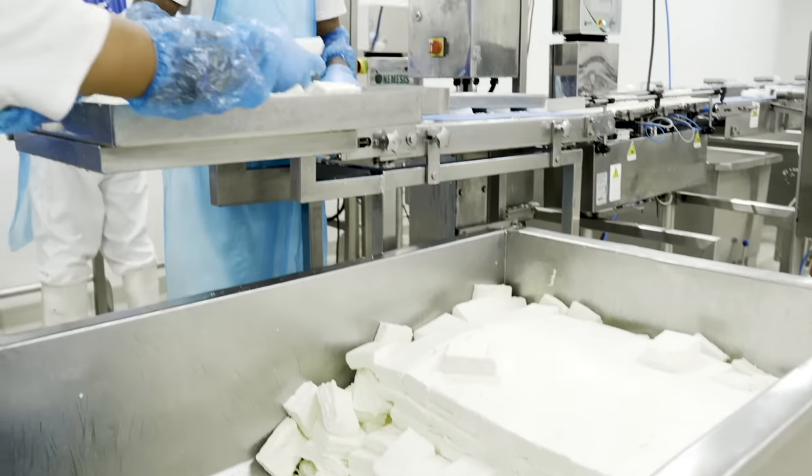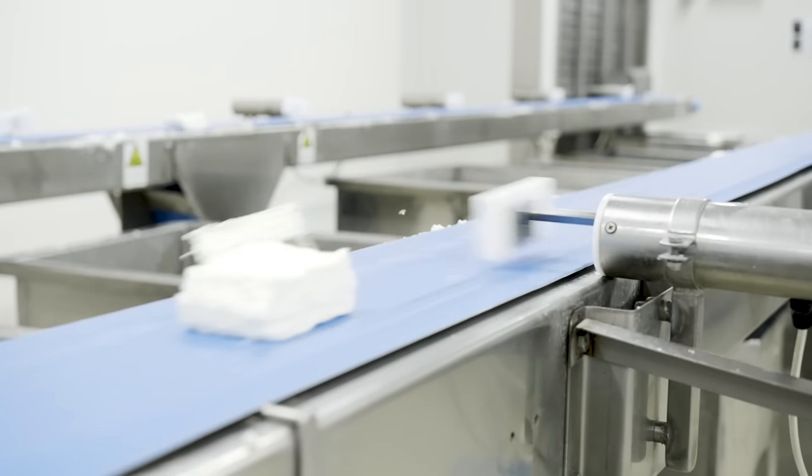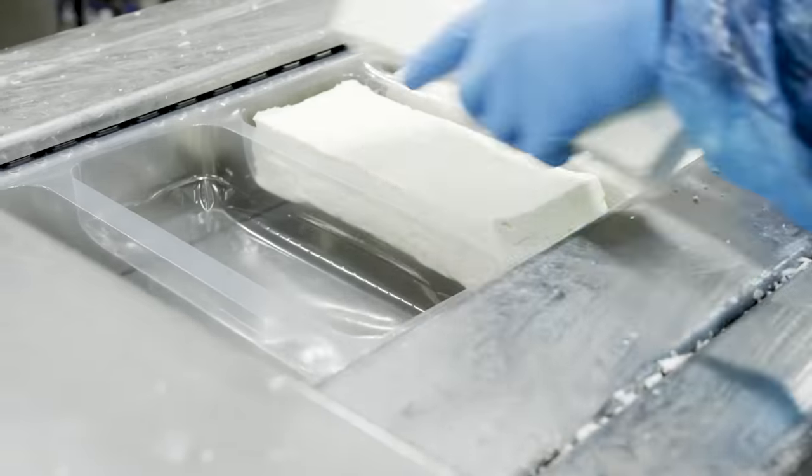Then, the ready Halloumi undergoes quality control, is packed, and is ready to be shipped worldwide.